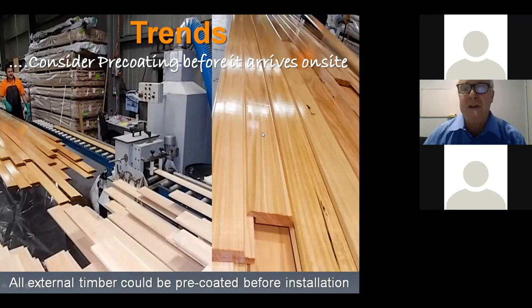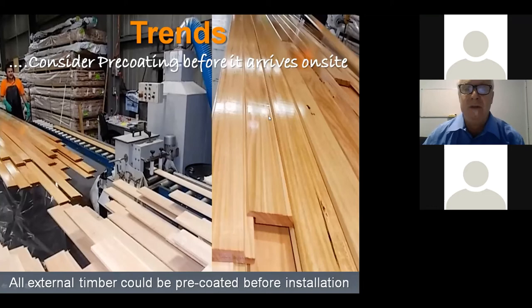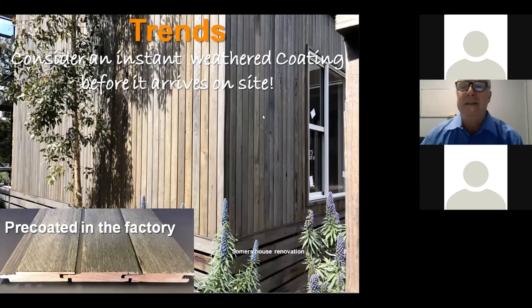Pre-coating is really popular and saves the builder from having to bring in another trade on site. Another trend is applying a rustic, weathered finish to the timber beforehand — it is almost maintenance-free because it naturally looks weathered from new, and as it slowly weathers off itself and returns to the natural weathering pattern, you get a much more uniform approach. So instead of having areas under eaves looking pristine timber colour, the whole structure regardless of eaves or overhangs is a lot more uniform.